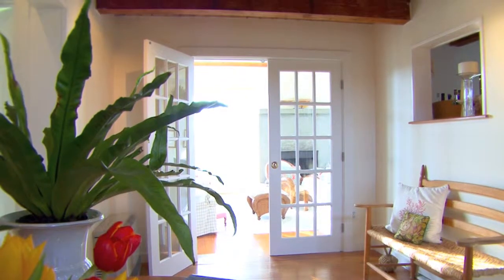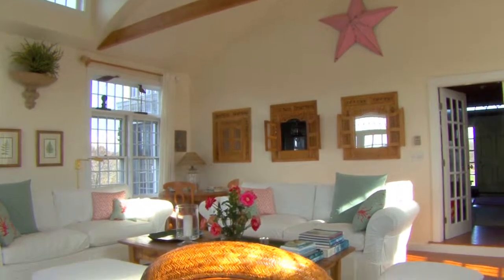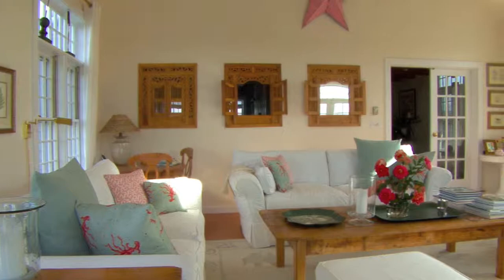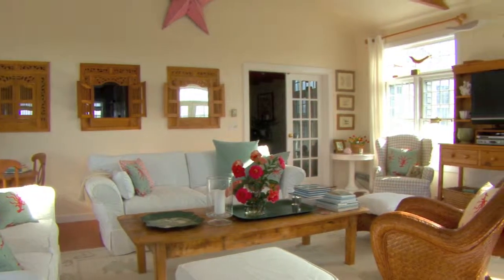Off the spacious entrance hall, you step down into the great room. This living room was designed to bring the outside in. Its cathedral ceilings and many windows create a serene space bathed in sunlight all day long. French doors connect to the outdoor living area.